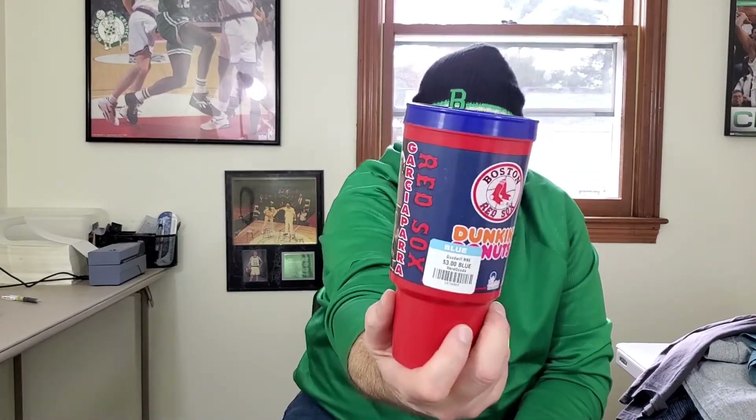Last up is a vintage Nomar Garciaparra Boston Red Sox Dunkin Donuts coffee mug from the year 2000. It's missing the cap cover, but I don't think there's anything like this on eBay. There'll be a Nomar Garciaparra fan out there who'll pick this up. I'm gonna try to get 25 to 30 bucks — maybe put it on auction since it was less than three dollars. That's what I got for today. As always, thanks for watching — we'll talk soon. Peace.